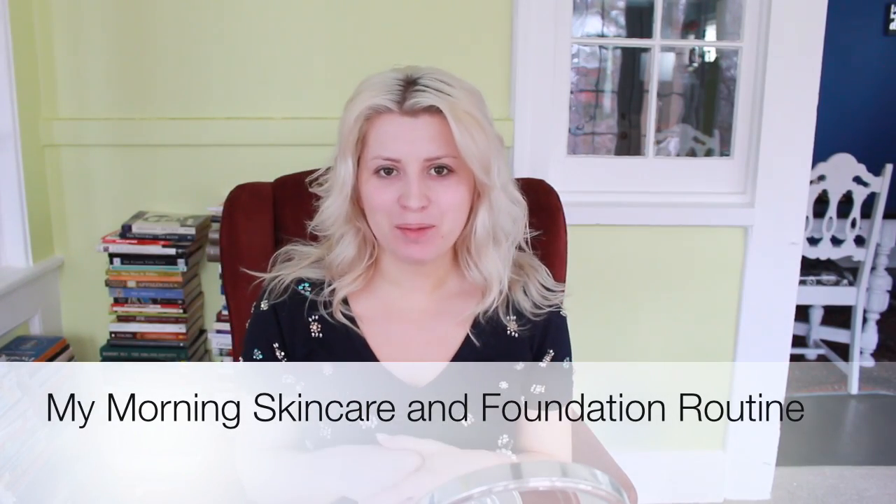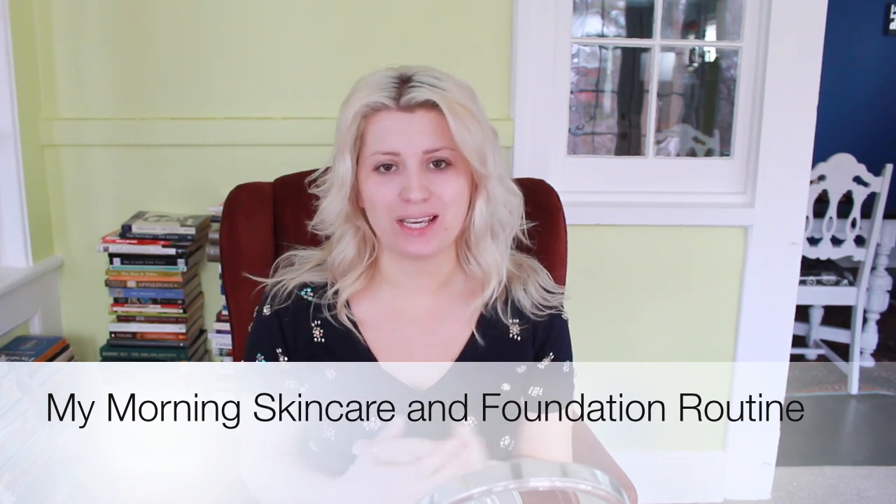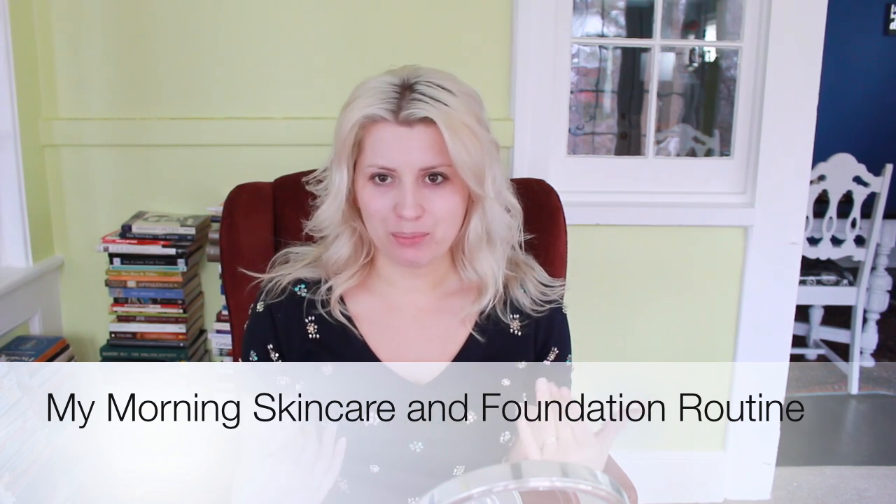Welcome to my channel. My name is Luba and today I'm going to be doing a little more in-depth tutorial on how I do my skincare in the morning and what I do for my foundation. I really don't separate my skincare from my foundation — I feel like they go right in line with each other, especially in the morning.